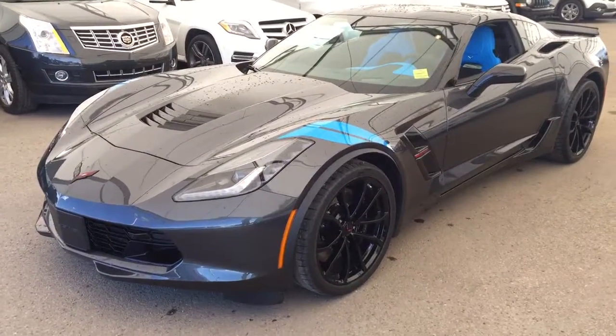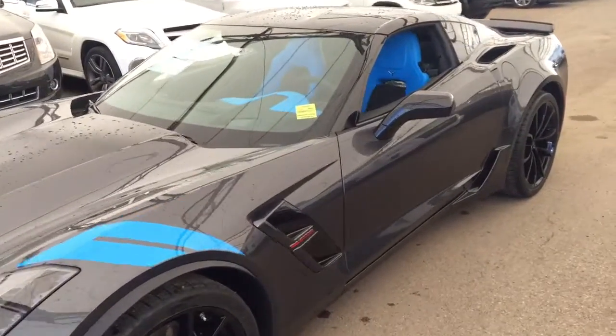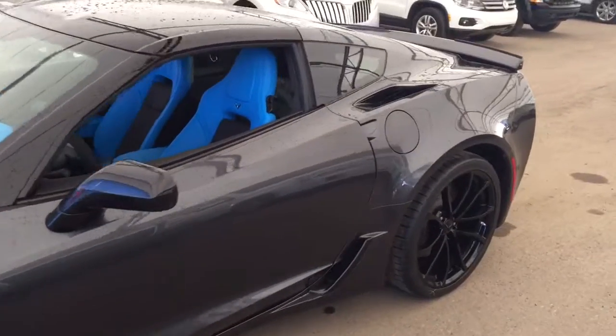Welcome to Davis Chevrolet. This is a 2017 Chevrolet Corvette Grand Sport in the color gray.